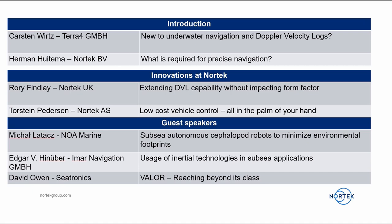For the introduction we have Karsten Wirtz from Terra4 GmbH with his presentation 'New to Underwater Navigation and Doppler Velocity Logs.' Following Karsten's presentation we have Herman Hutema from Nortec DV with the presentation 'What is Required for Precise Navigation.' Following Herman, we have Rory Finlay from Nortec UK talking about extending DVL capability without impacting form factor.